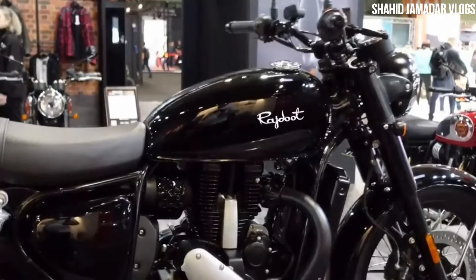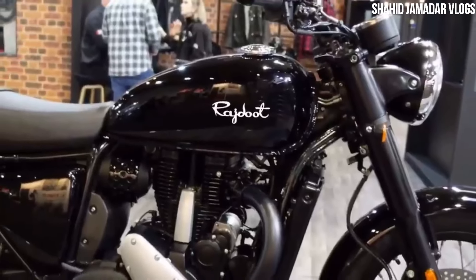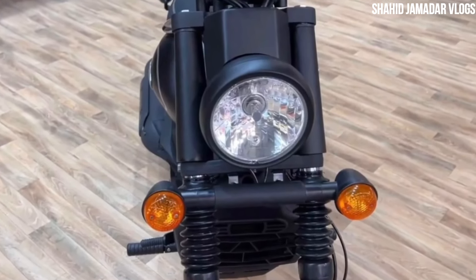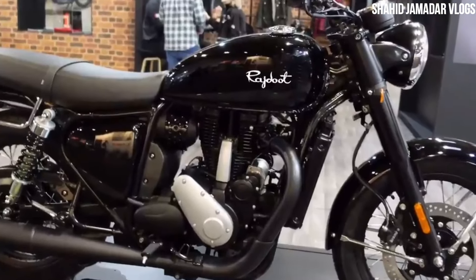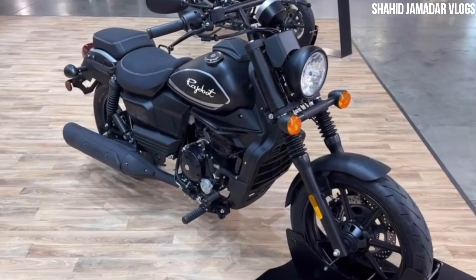Let's talk about some features. Here is the LED headlamp setup. The indicators here are halogen. Also, if we talk about braking, we have dual-channel ABS and dual-disc brake setup.